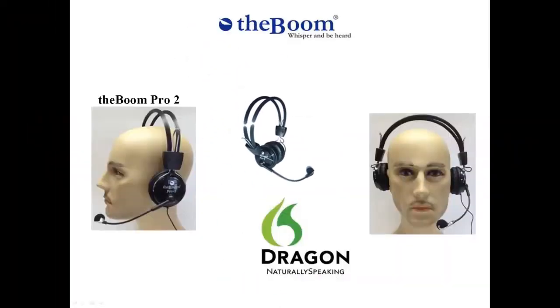The Boom Pro 2 was designed with military construction to be tough and sturdy. The Pro 2 will accommodate larger sized heads. The strengths of this microphone are its strong construction and accuracy, as well as noise cancellation with speech recognition applications.